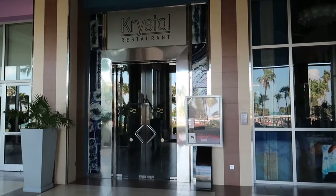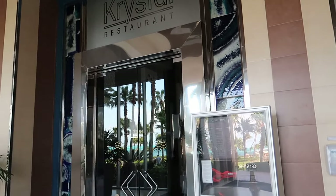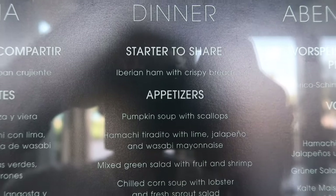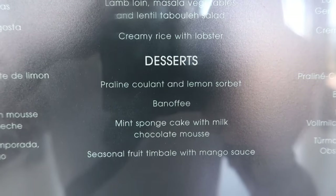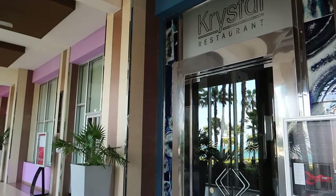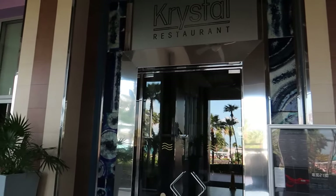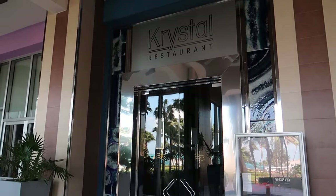Turning around again, we've got our second a la carte restaurant — the first was the Italian. This is Cristal, the fusion or gourmet restaurant. I'll show you guys the dinner menu here. One thing to note about the a la carte here: there are no reservations, so it is first come first serve. If you're looking to get a table earlier in the evening, you probably want to show up a little earlier. We took dinner at about eight or eight-thirty and had no problem getting a seat at that time.